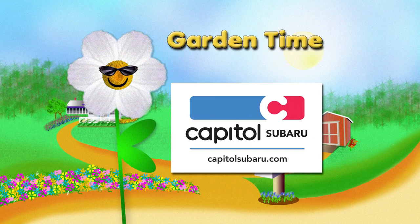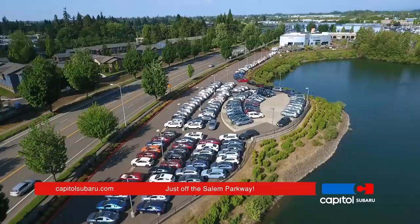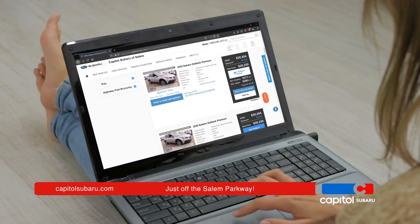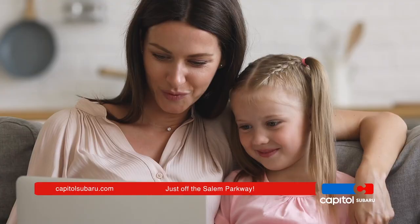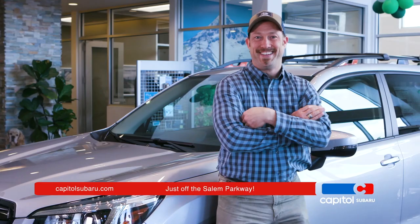Garden Time is brought to you by Capital Subaru, your way on the parkway. For the parts of your life that just can't stop, it's essential to keep moving forward safely. Now it's easier than ever to own a brand new Subaru from Capital — shop hundreds of Subarus online, get questions answered instantly, and now you can test drive, finance, and complete your purchase all from the comfort of your home. Capital Subaru, your way on the parkway.